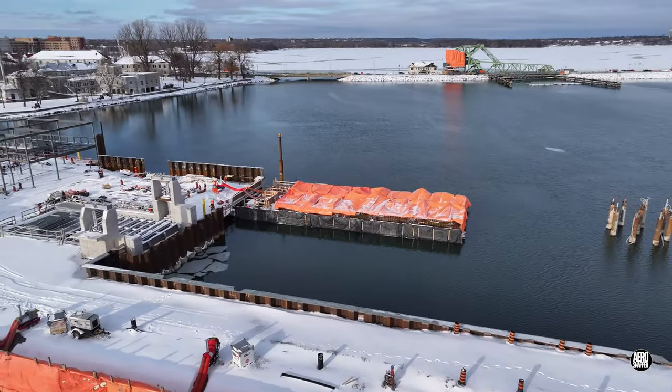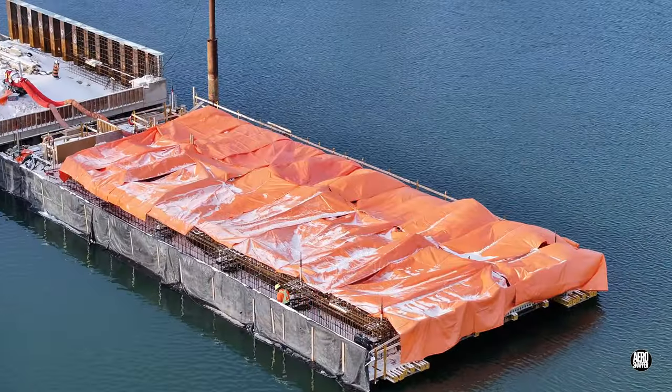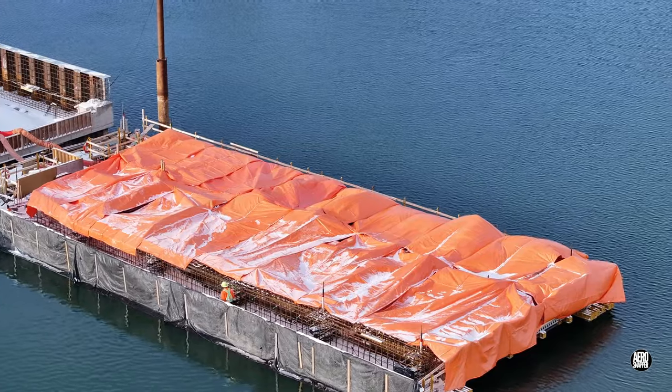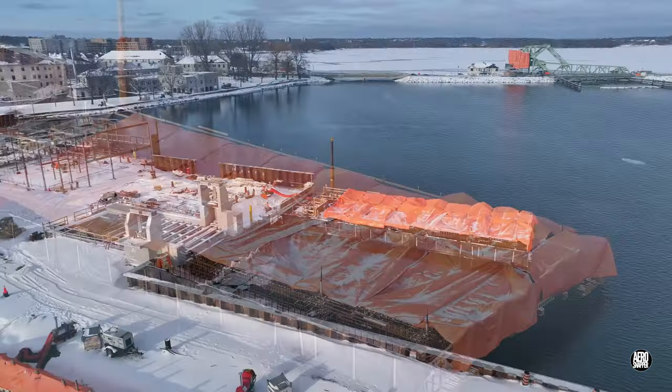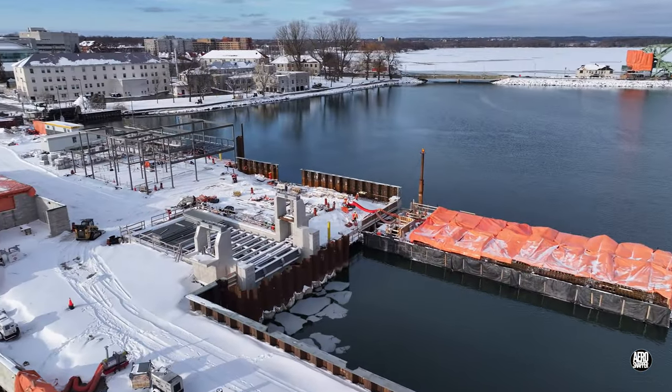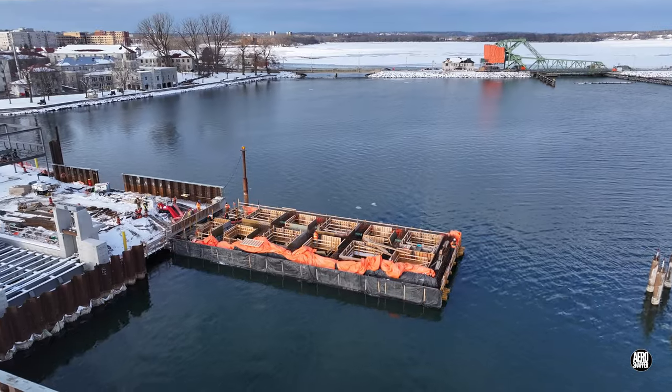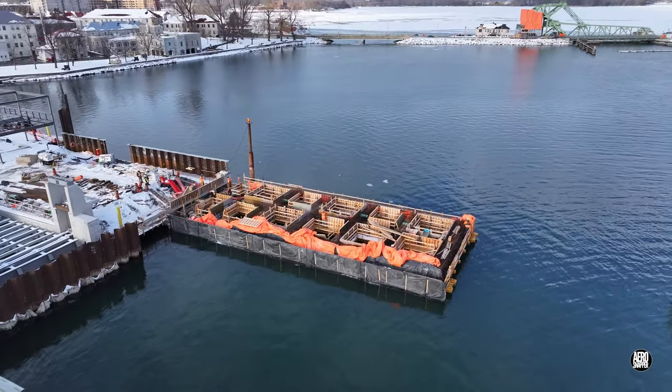There wasn't a great deal of activity this weekend, but heating and protecting the reinforcing rod on the extension did enjoy some attention — it was certainly the focus of attention on Monday.